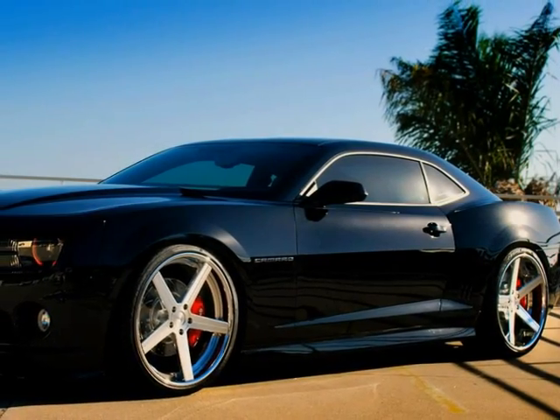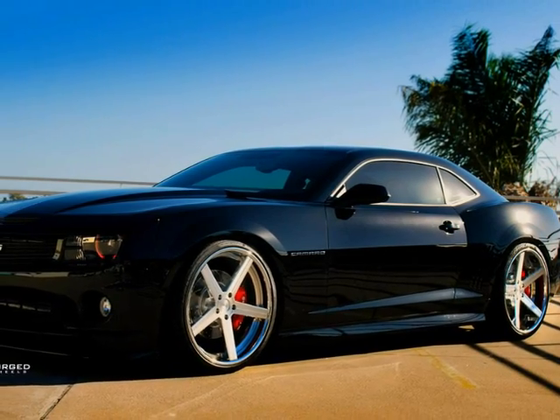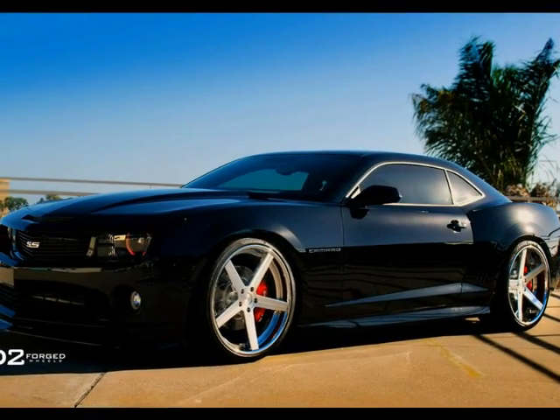This is a Camaro SS, aka V8 type of car. It's a nice car too.